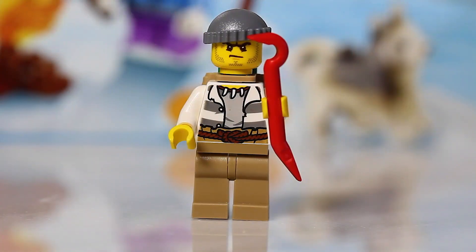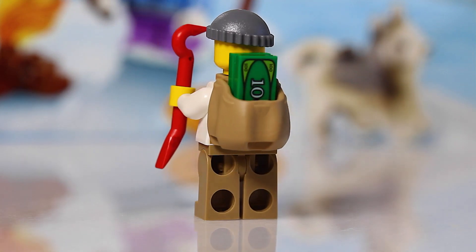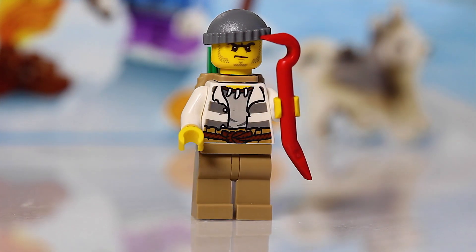So here we go, we have another minifigure. This time we have a crook, a bad guy. Maybe we'll call him the Grinch — maybe he's trying to steal Christmas.